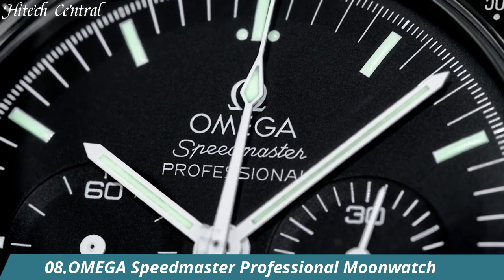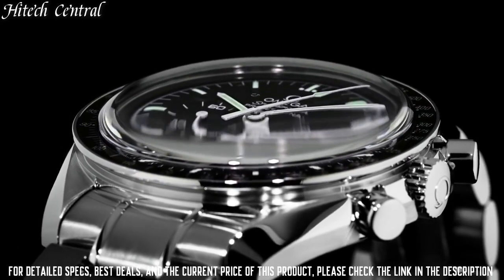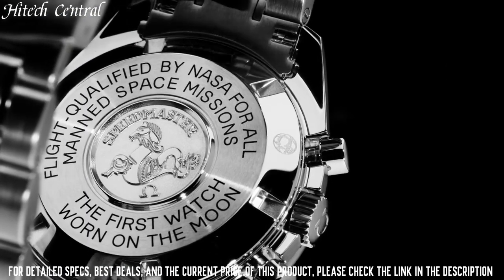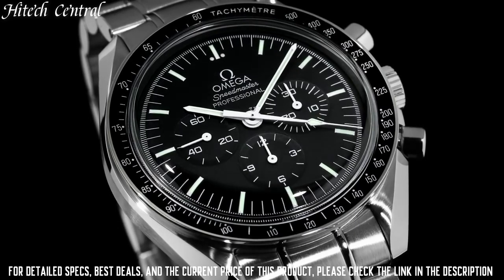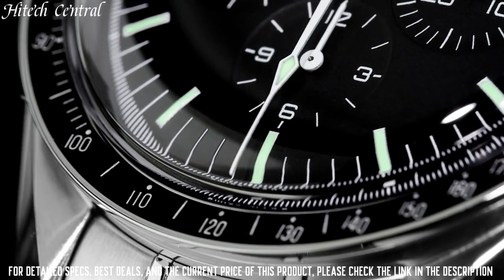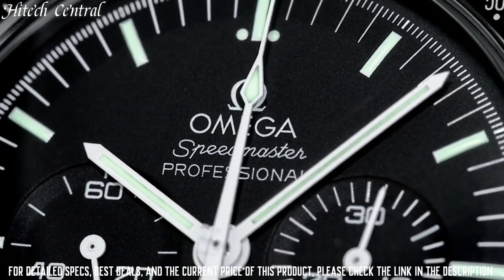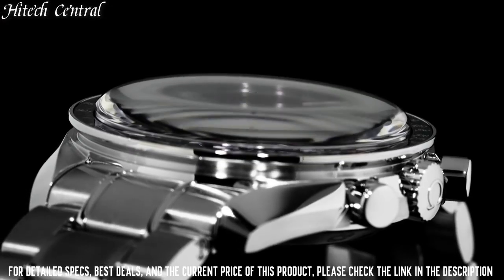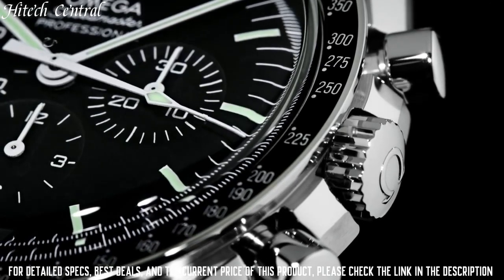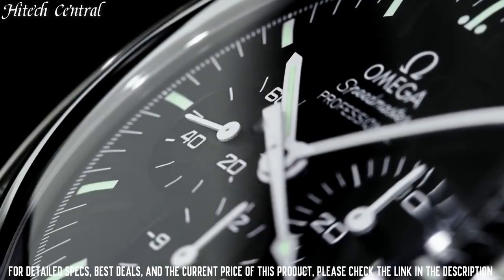Number 8: Omega Speedmaster Professional Moon Watch. Dial type: analog, luminescent hands and markers. Chronograph with three sub-dials displaying 60 seconds, 30 minutes, and 12 hours. Omega caliber 1861 hand-wind movement with a 48-hour power reserve. Scratch-resistant Hesalite crystal, pull-push crown. Solid case back, round case shape. Case size: 42 mm, case thickness: 14.3 mm, band width: 20 mm. Deployment clasp. Water-resistant at 50 meters, 165 feet.